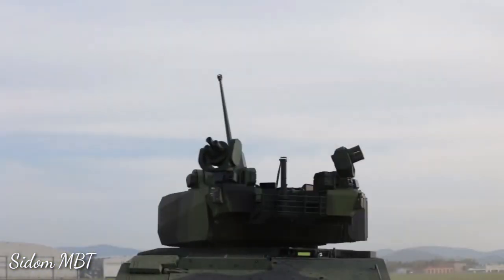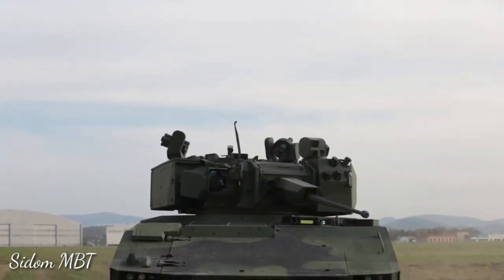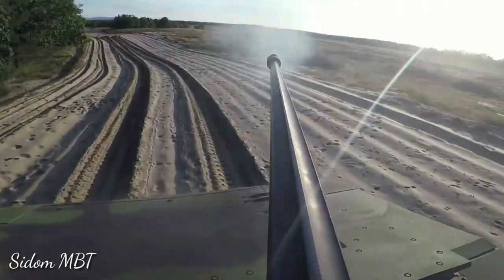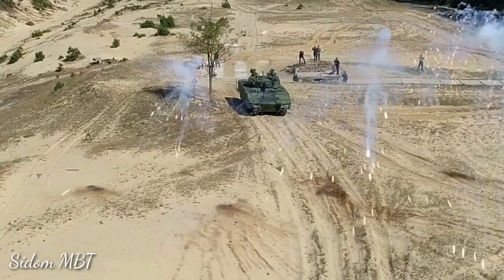The ASCOD II can be fitted with various armament depending on the version. A baseline armored personnel carrier can be fitted with a remotely controlled 12.7 millimeter machine gun. An infantry fighting vehicle version can be armed with a turret-mounted 25, 30, or even 40 millimeter cannon.